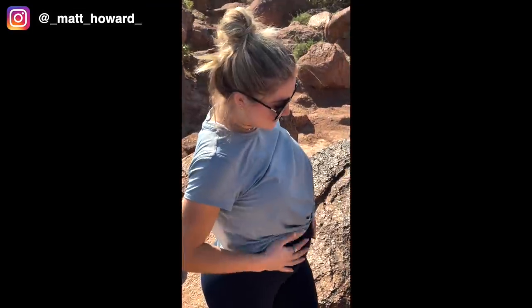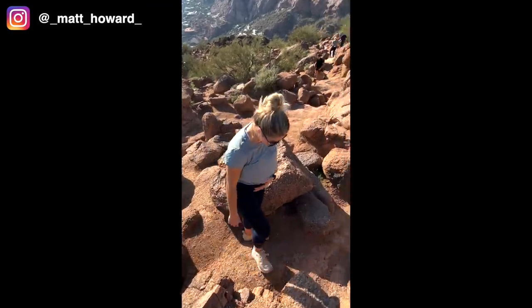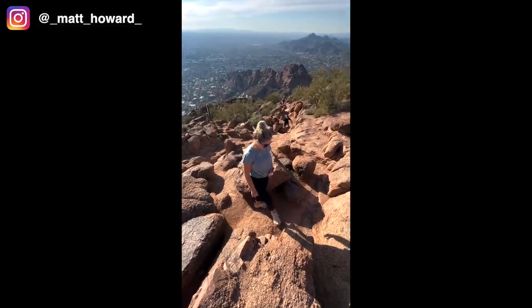Holy cow — you did it! 21 weeks pregnant and you just hiked all of Camelback Mountain. I cannot believe you just did that.